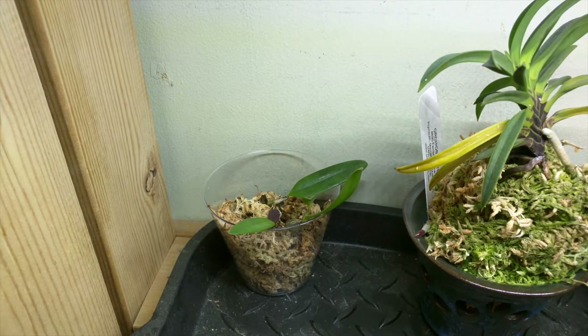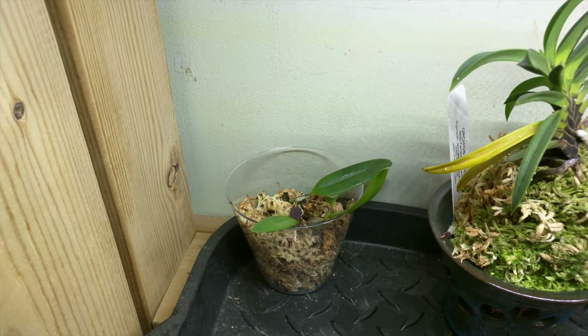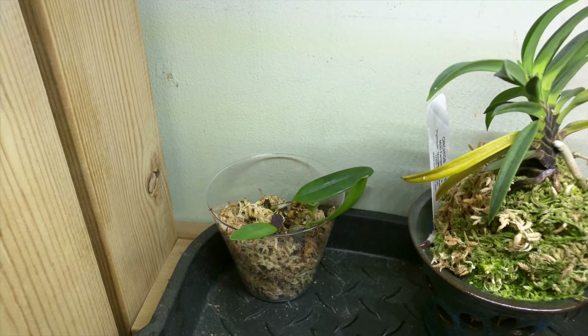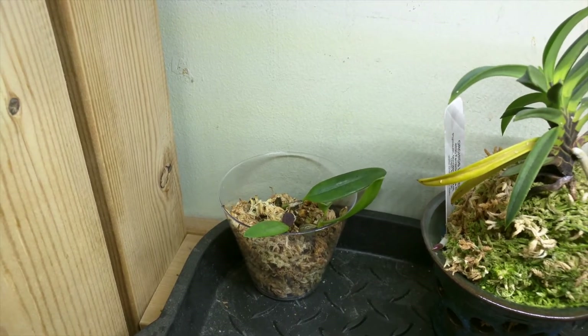This is my Bulbophyllum Saltatorium Variation Albo Ciliatum — actually this is a division. What happened was I repotted the plant in rockwool and I have three divisions, and this is one of them. So if anyone's interested in this plant, I'm very happy to give it away.